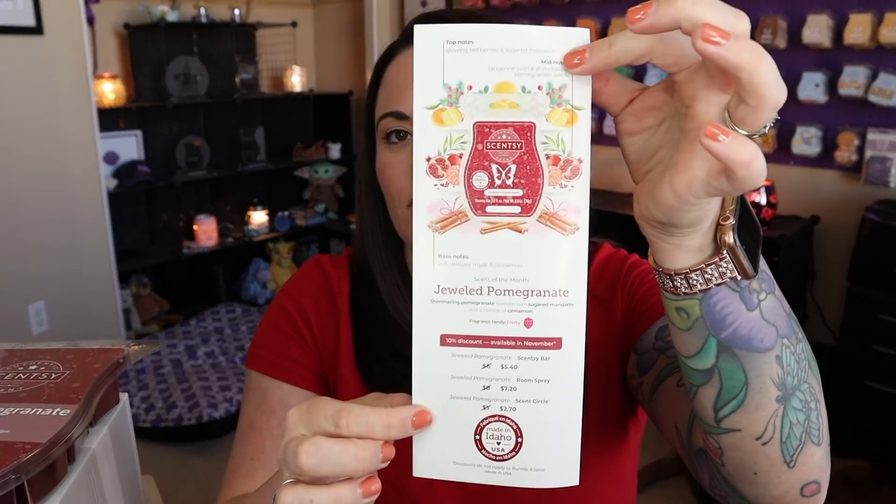Since Scentsy says this is pomegranate, let me open this up and actually read it to you. I remember from reading the description recently that it is pomegranate and mandarin. I love these little flyers because it gives us a breakdown of the top, mid, and base notes. Jeweled Pomegranate is simmering pomegranate sparkles with sugared mandarin and a twinkle of cinnamon.